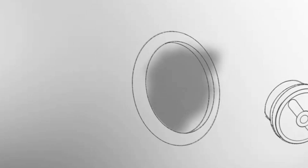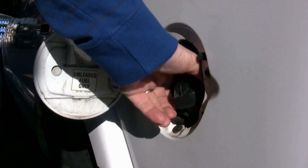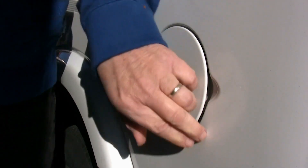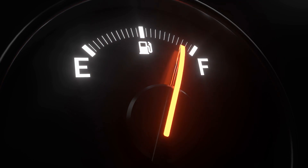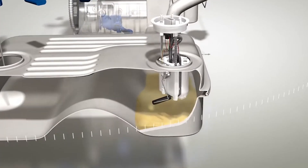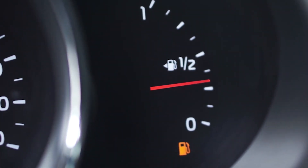The fuel cap warning light typically indicates that the fuel cap on your vehicle is not properly closed or tightened. To prevent the check fuel cap light from coming on, always make sure to tighten the fuel cap until you hear a click after refueling, and regularly inspect the fuel cap for any signs of wear and tear. The low fuel warning light indicates that the fuel level in the tank is below a certain threshold, often around 10 to 15 percent of the tank's capacity, as a reminder to refuel soon.